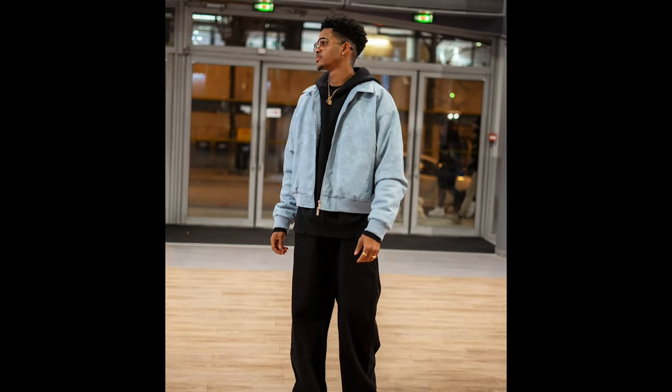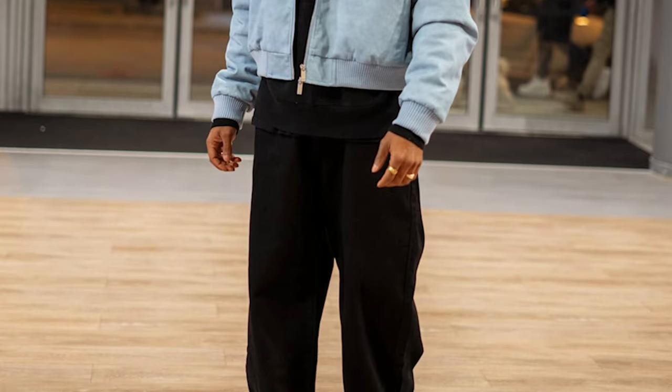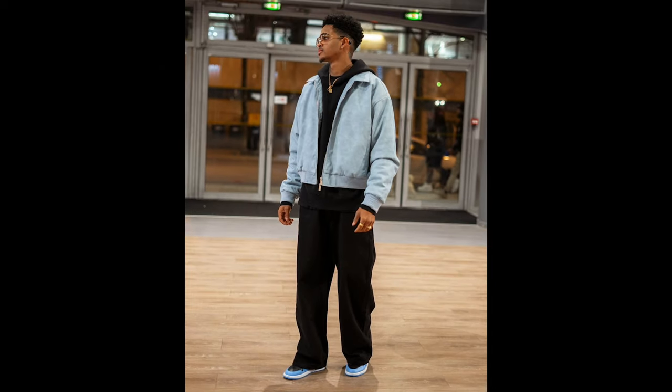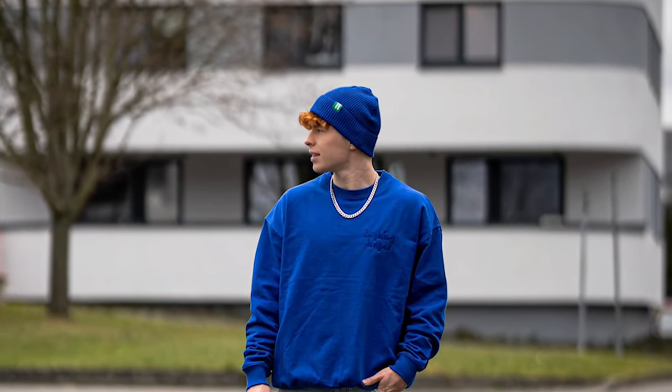Next you can try a black hoodie layered with a sky blue jacket with black pants and black and blue sneakers. Next you can try a blue sweater with blue jeans and blue and white sneakers.